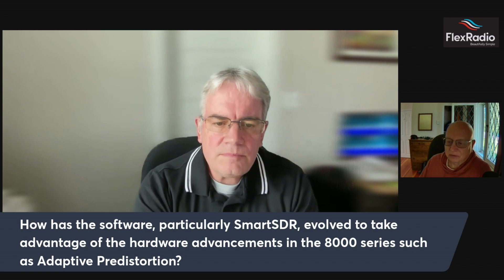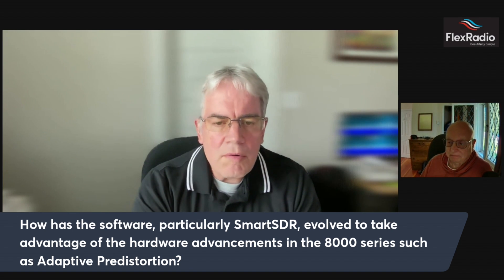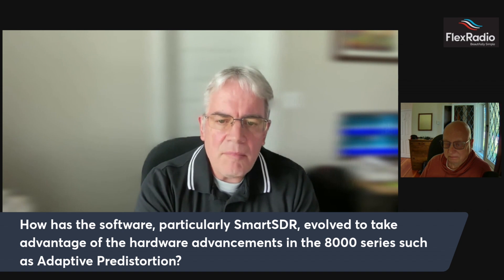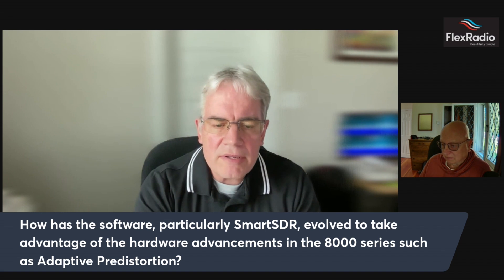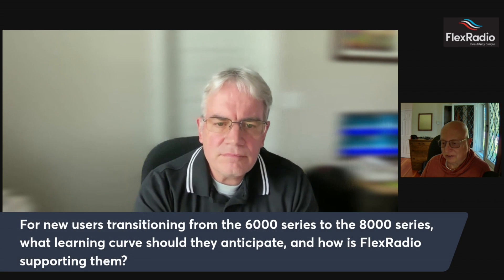Smart SDR has evolved to take advantage of the hardware advancements. We're always working on it and adding new capabilities. Over the next year, we'll be adding features announced for the 8000 and releasing those. Adaptive pre-distortion is one example; the improved spectrum visualization capabilities I just mentioned are another, as are the improved noise reduction techniques we've been developing in the lab.